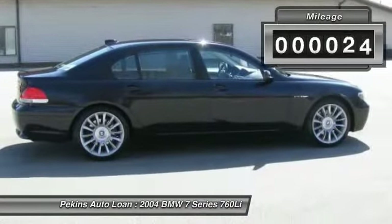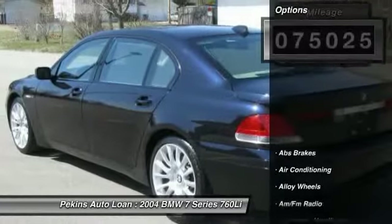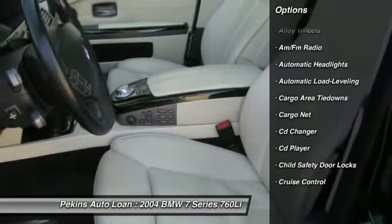This vehicle has less than 80,000 miles. Here are some of this vehicle's great options: power sunroof, traction control, heated seats, CD changer, navigation system.